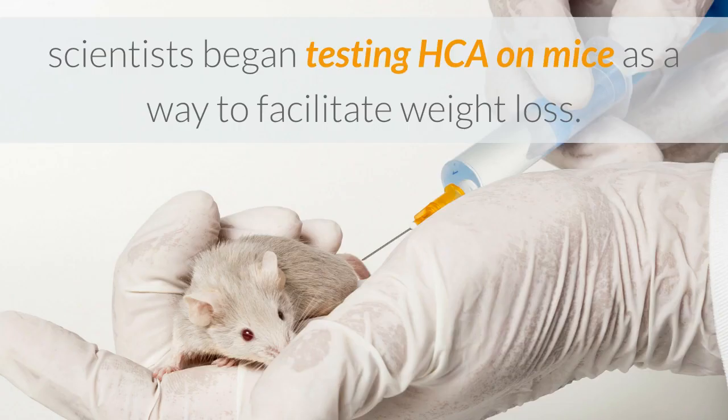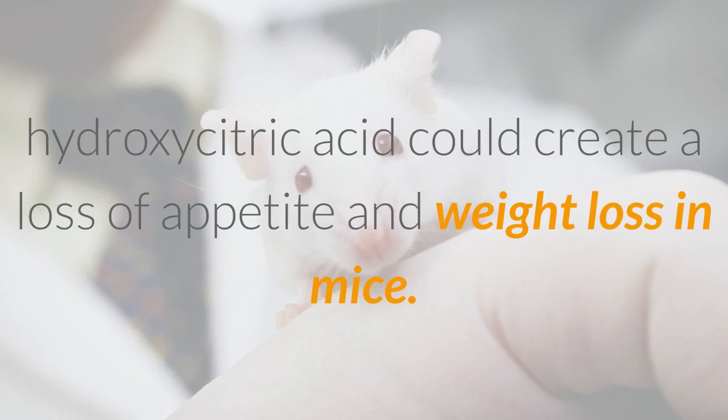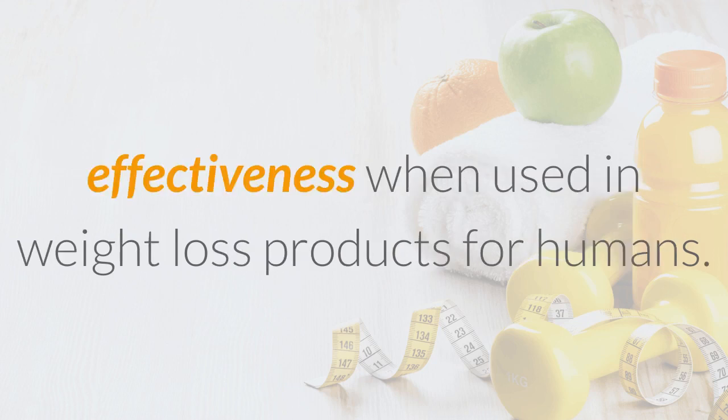In the early 70s, scientists began testing HCA on mice as a way to facilitate weight loss. Most experiments confirmed that large doses of hydroxycitric acid could create a loss of appetite and weight loss in mice. This marked the beginning of a long journey to confirm HCA's effectiveness when used in weight loss products for humans.